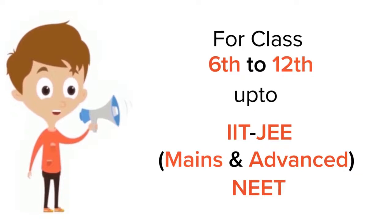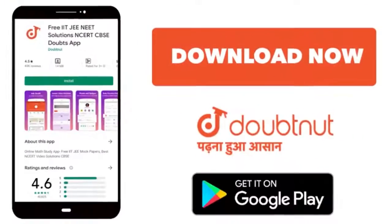For class 6 to 12th, IIT JEE and NEET level, trusted by more than 5 crore students. Download Doubtnut app today.